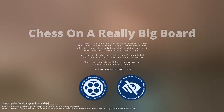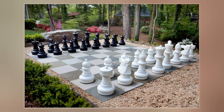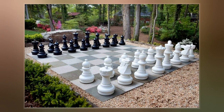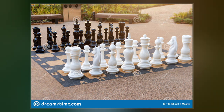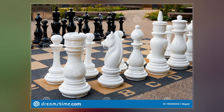Chess on a Really Big Board is a large chess variant invented by Ralph Betts around 1996. It is played on a 16x16 chess board with 16 pieces and 16 pawns per player. Since such a board can be constructed by pushing together four standard 8x8 boards, Betts also gave this variant the alternative names of four-board chess or chess on four boards.